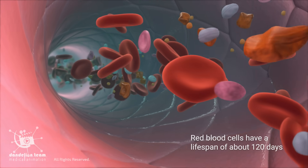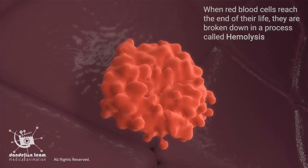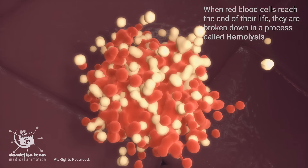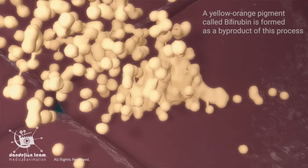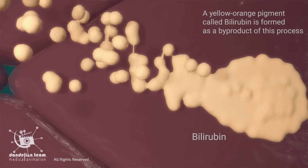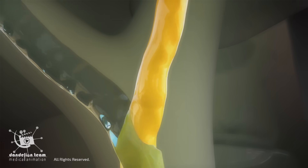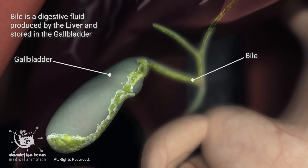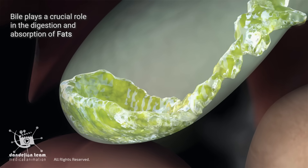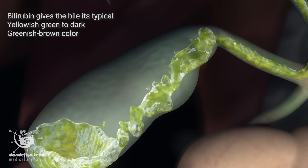Red blood cells have a lifespan of about 120 days. When red blood cells reach the end of their life, they are broken down in a process called hemolysis. A yellow-orange pigment called bilirubin is formed as a byproduct of this process. Bilirubin is then transported to the liver and excreted into the bile, a digestive fluid produced by the liver and stored in the gallbladder. Bilirubin gives the bile its typical yellowish-green to dark greenish-brown color.